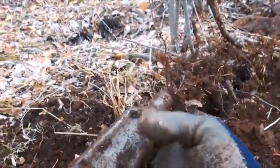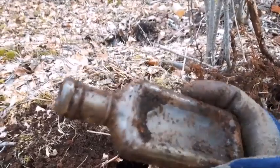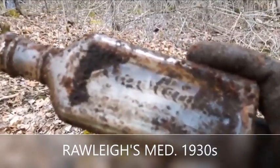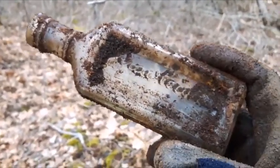Another find folks — cork top, looks like it's just a med bottle. That is embossed — one of those cork top Raleigh's. I'll keep it, I like cork top bottles.